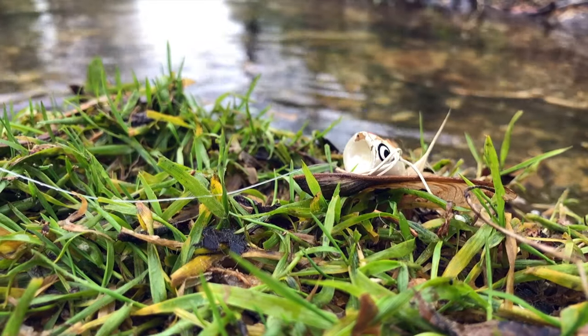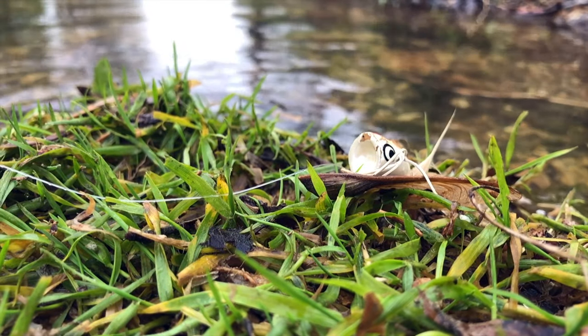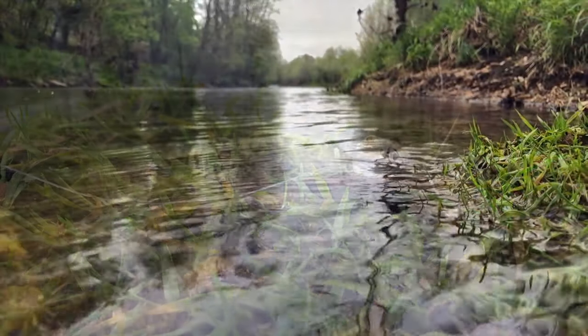That was awesome. I've been driving today trying to find a spot on this little creek, and I almost didn't stop here — but I did, and I'm glad I did. There's smallies in here. That was really rewarding, really cool.